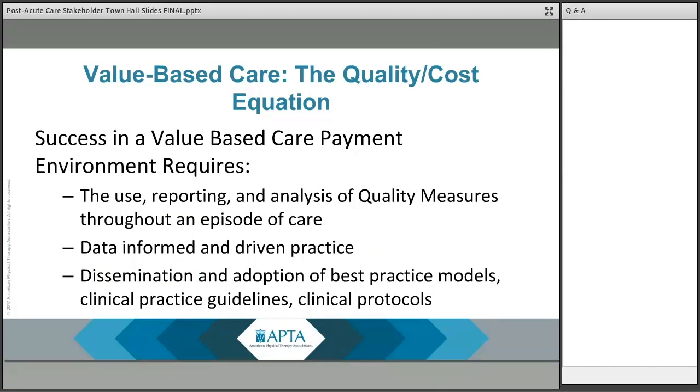A successful transition to this value-based payment environment will require adoption or expanded adoption of several practice components. The first is the use, reporting, and analysis of quality measures throughout an episode of care. Reporting of quality measures is not a new concept in these settings; however, the use and real-time analysis of this information to drive practice and care decisions may be. Determining how you will implement systems that provide continuous and real-time feedback to clinicians and interprofessional teams will be critical.